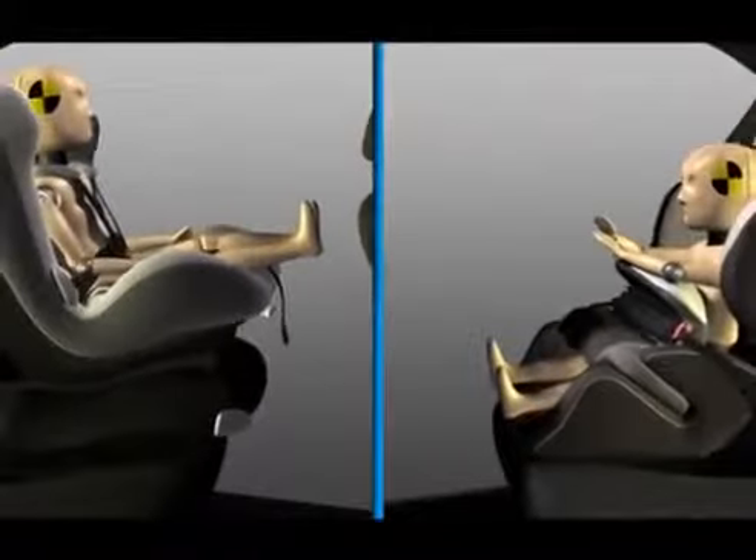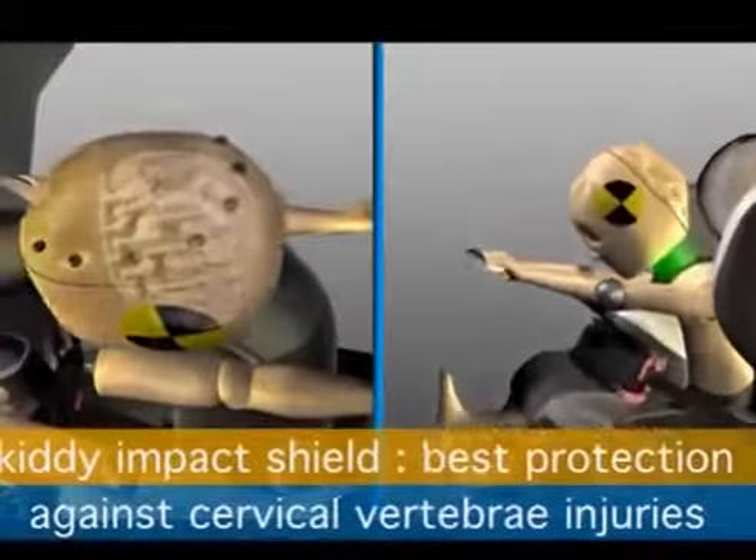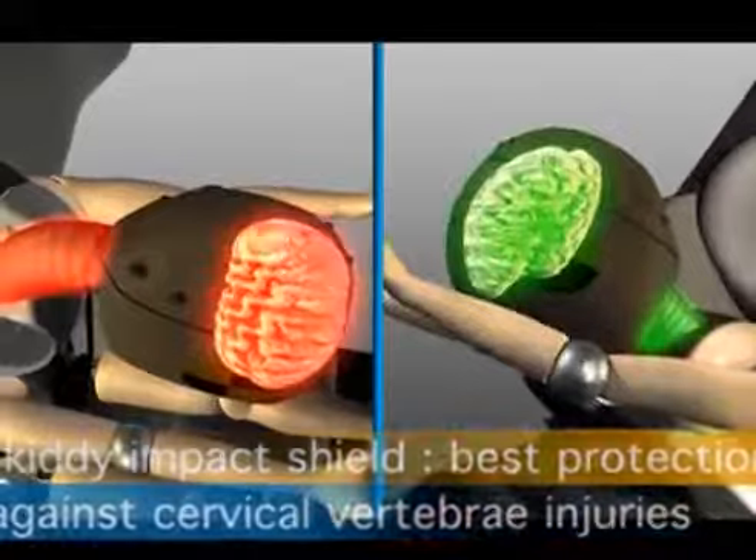In a frontal collision, the shield catches the upper body softly, absorbs the energy, and allows your child to roll over the top of the shield.